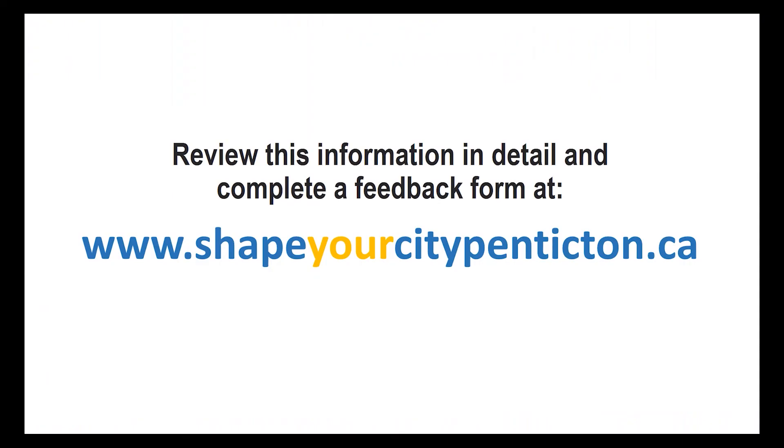This presentation is intended to help you understand how the Lake-to-Lake route will make it easier and safer for cyclists of all ages and abilities to get to a wide range of destinations across the city, and how it will impact residents and businesses along the route. More detailed information about the technical analysis and the consultation process that was conducted to determine these recommendations is available at ShapeYourCityPenticton.ca.